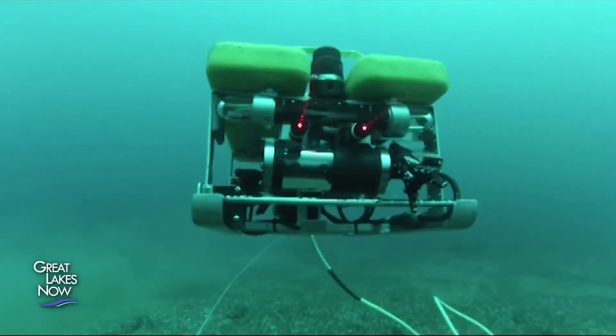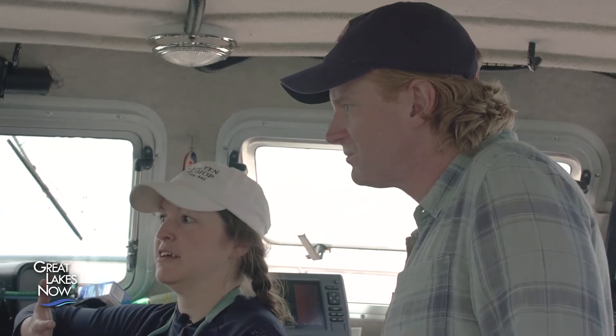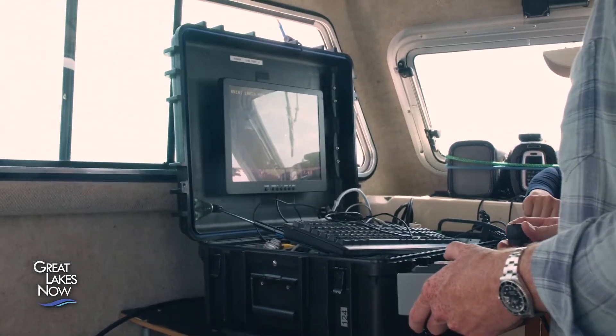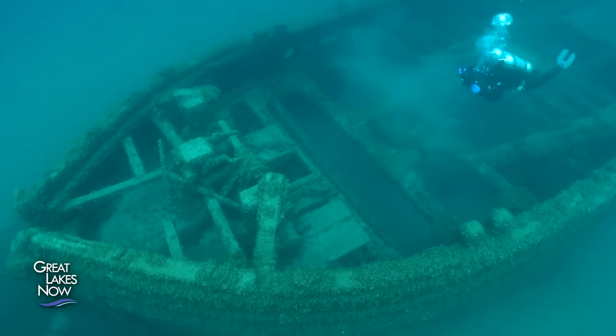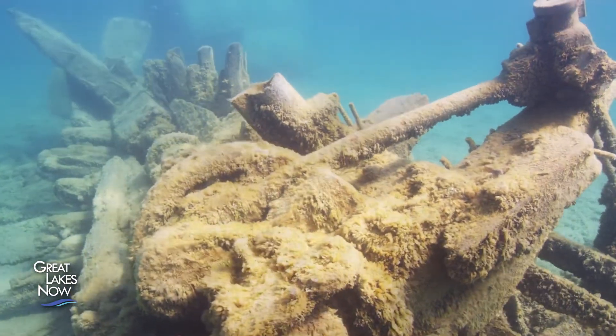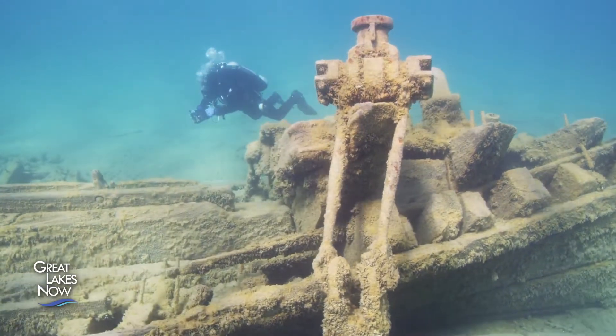ROVs like Jake are an important tool for giving researchers an up-close view of wrecks and other underwater features. Out of all the technology we use, underwater archaeology is very technology heavy, but the ROV is one of the most important things because it gives you a picture of the bottom. You'll have sonar maps so you have an idea of what's going on, but with the ROV you really see things the way you would if you were scuba diving. One of the really cool things about the Great Lakes is the freshwater — it preserves these wrecks much better than saltwater would. You can see the life history of a shipwreck just by looking at it this way.